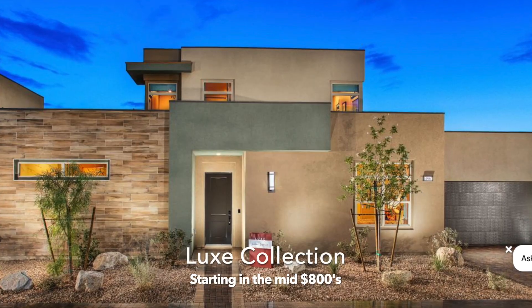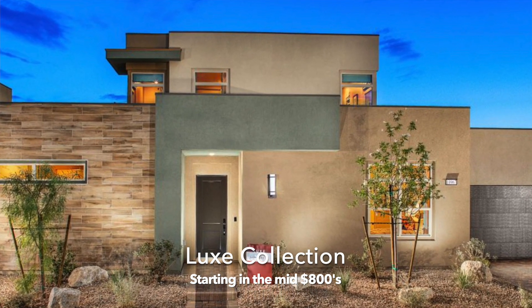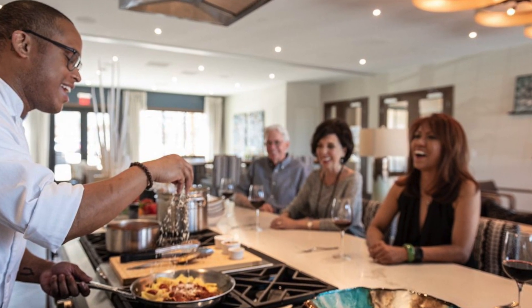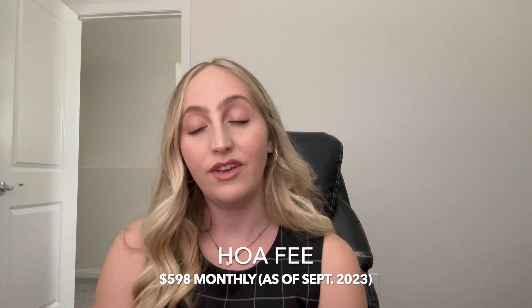Then you've got the Lux Collection, which is Trilogy's largest home collection. Those homes start at a square footage of 2,000 square feet to just over 2,900. In regards to the HOA, you are in a guard-gated community, so that is included in your HOA dues. That also grants you access to the Outlook Club where you'll find all your amenities. Water is also covered through the association, and you pay a total of $598 a month to live in Trilogy in Summerlin.